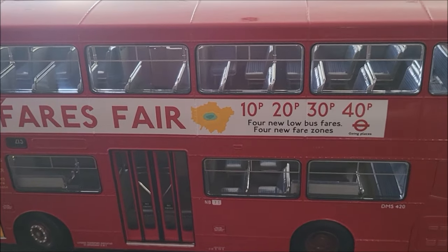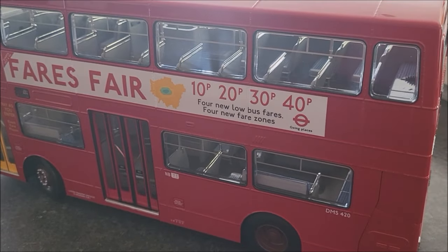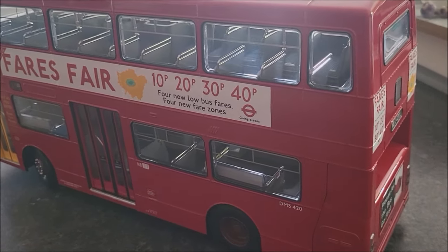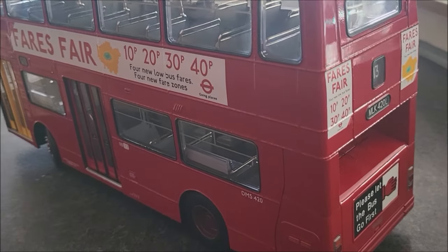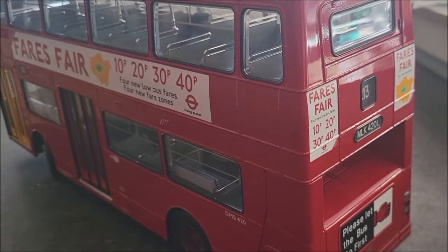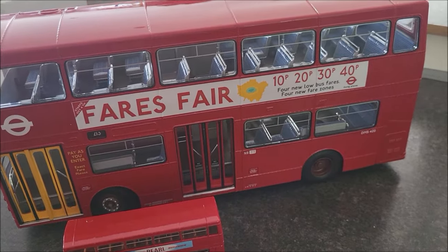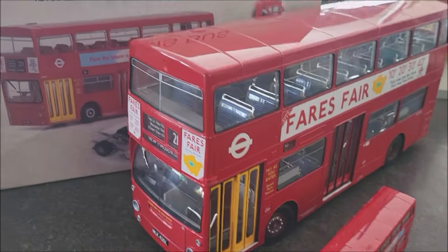If you collect model buses, you may be familiar with Sunstar, who make the RM and RT type buses. It's not widely known that EFE also made 1:24 scale models. Why does this one hold such a valued part in my collection? Let's start having a look at some of the features of this big boy.